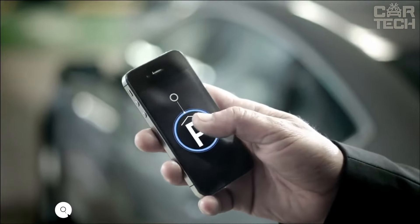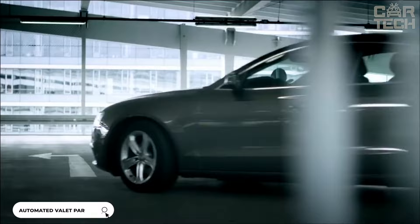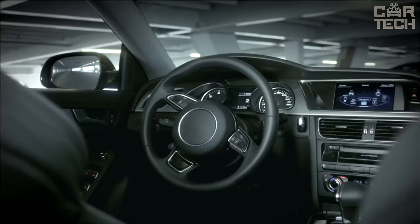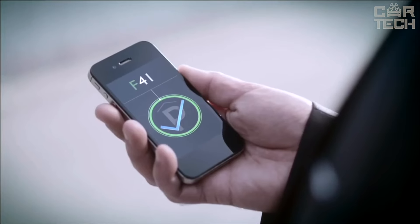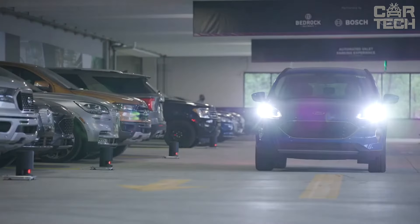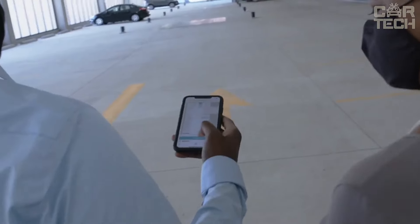Automated valet parking is the world's first automated system, consisting of a whole range of sensors and software. The parking level is SAE4. The main purpose is to help the driver park the car quickly — instead of looking for a place, just leave the car in a certain place and the valet, oriented by sensors, will deliver the car. Orientation is based on special high-tech sensors attached to convenient, well-observed places in the parking lot.